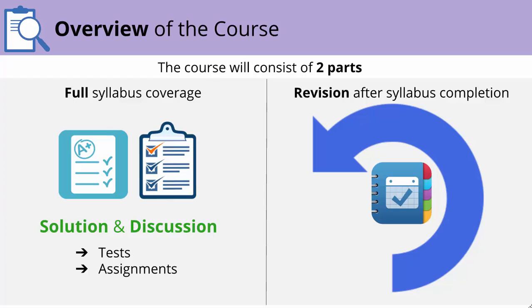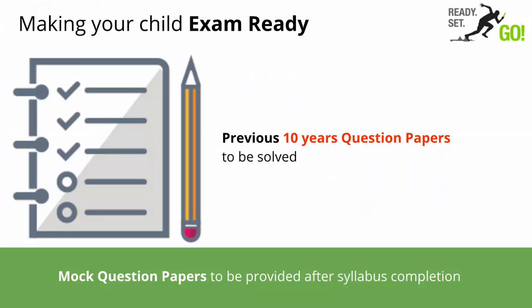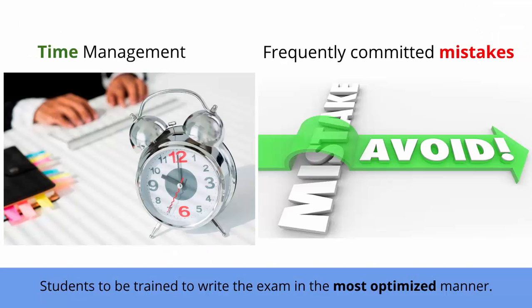After completing the syllabus, the teacher will start with the revision from January. The teacher will do a quick summary of chapters, key formulas and concepts. There will be enough tests and assessments to make your child exam ready. As a part of this course, mock question papers will also be shared. Additionally, previous 10-year question papers and the most common questions will be solved in the course. Moreover, sessions on time management and avoiding silly mistakes will be taken in order to train your child to write the exam in the most optimized manner.